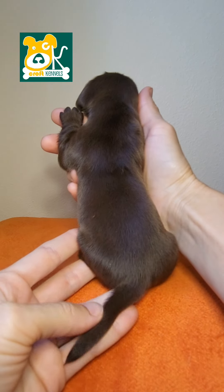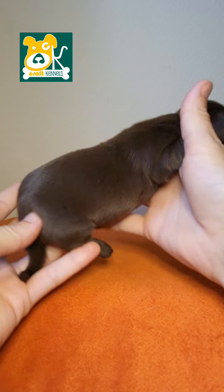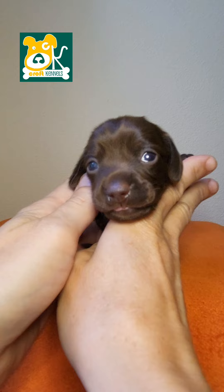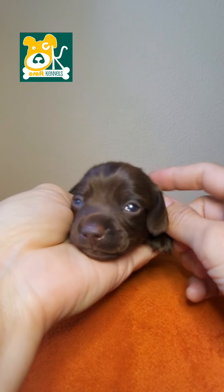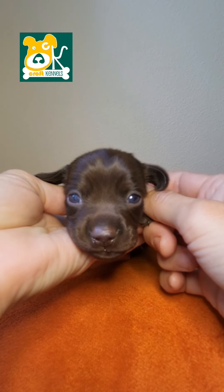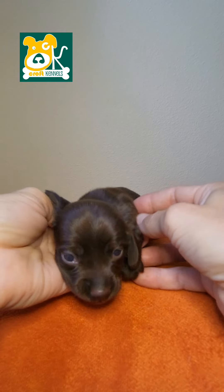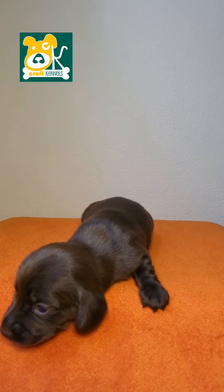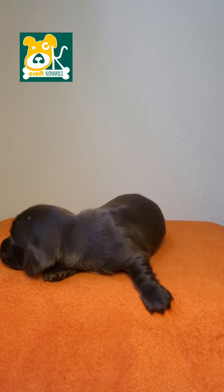He will come home with a Florida Health Certificate, meaning he has received the first shot in the series, has been given a physical exam by a veterinarian, Bordetella, and has a clean fecal. We do genetically test all of our parents to make sure that we are not passing down any known defects.